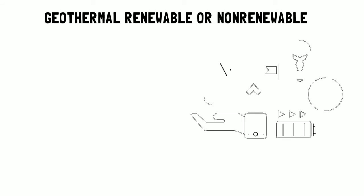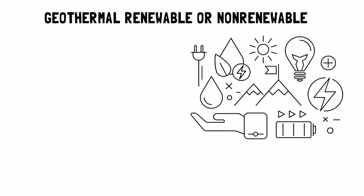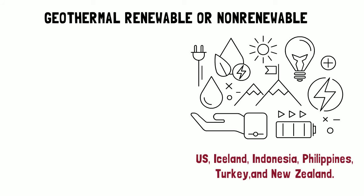Geothermal energy is a renewable source of energy, which can produce energy for as long as our planet exists. Many countries looking ahead at the threats of climate change are adding more geothermal energy programs. Some such countries include the US, Iceland, Indonesia, Philippines, Turkey, and New Zealand.